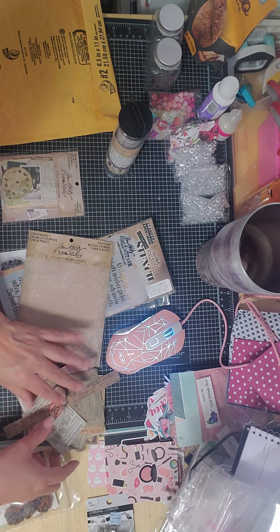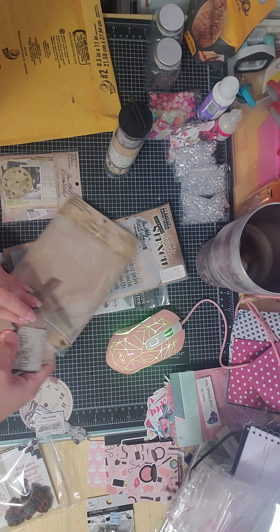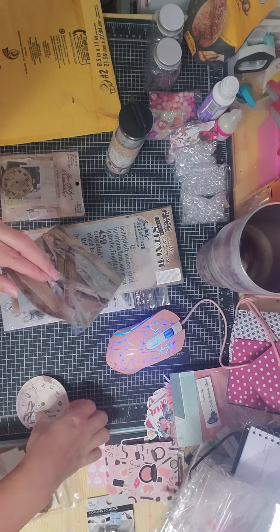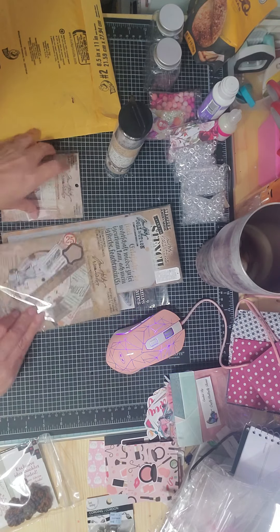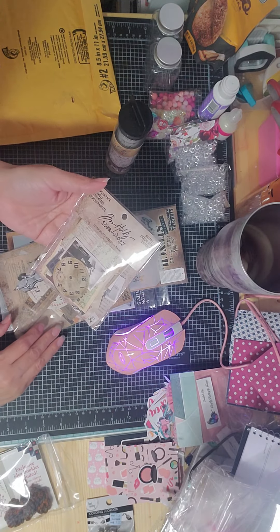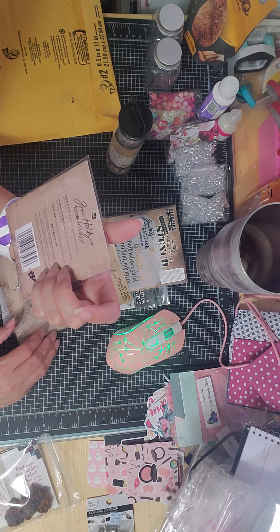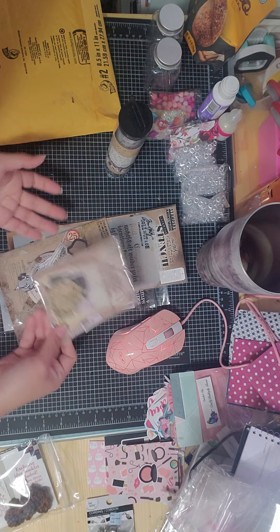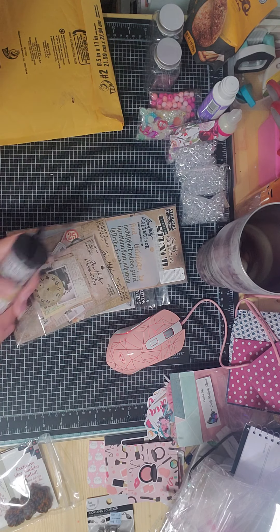Definitely go check her out — she is going to have some Halloween stuff. Don't buy my Halloween stuff please! But yeah, she's gonna have a sale pretty soon so go check her out. I'm not gonna take this out, but yeah, this is an eclectic collection of printed memorabilia. It's more of the same, you know how Tim Holtz is. So yeah, that's all, guys!